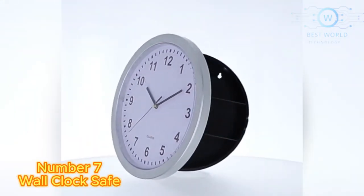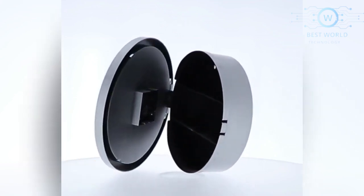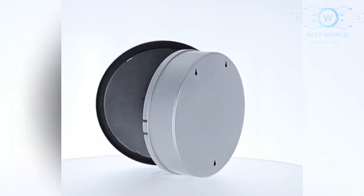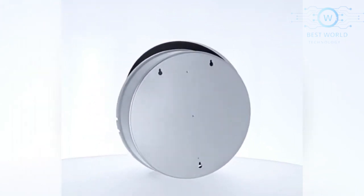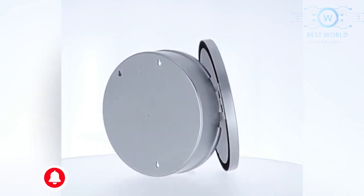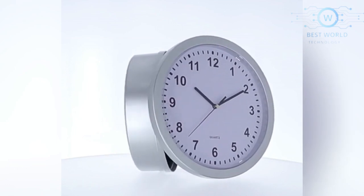Number 7: Wall Clock Safe. Keep jewelry, extra cash, your bank cards, or other small valuables safe in this fully functioning clock. Behind the face of this simple looking decor item is a secret compartment with three shelves where you can hide items. Nobody can even have a sniff of your important items.